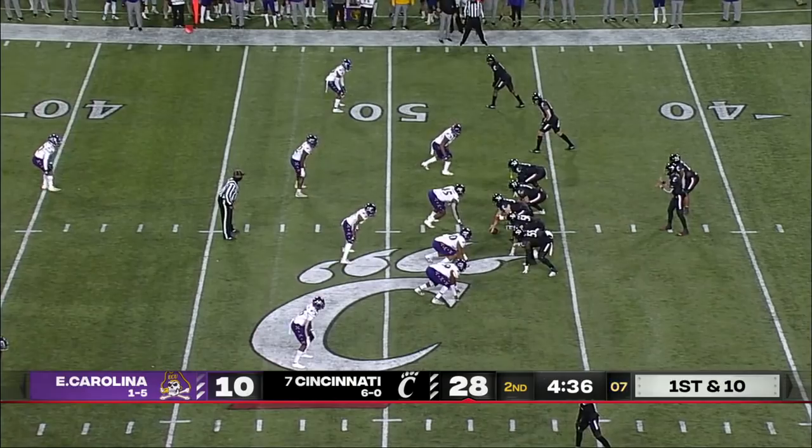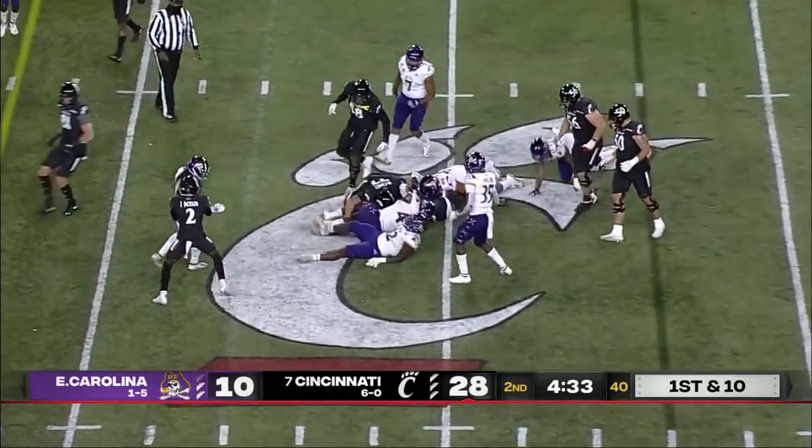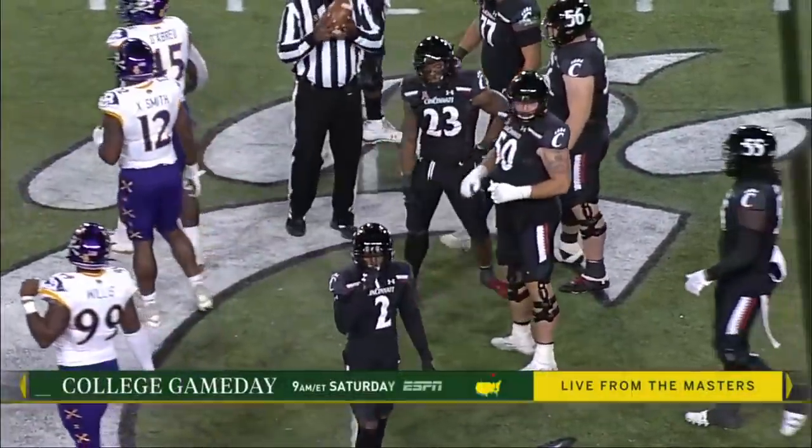Two passing touchdowns allowed by this defense, which has been just a stone wall all year long, as Doakes gets him across midfield with four and a half to go in the first half.